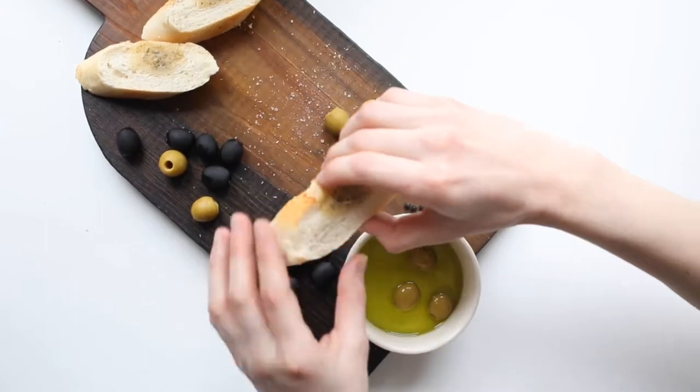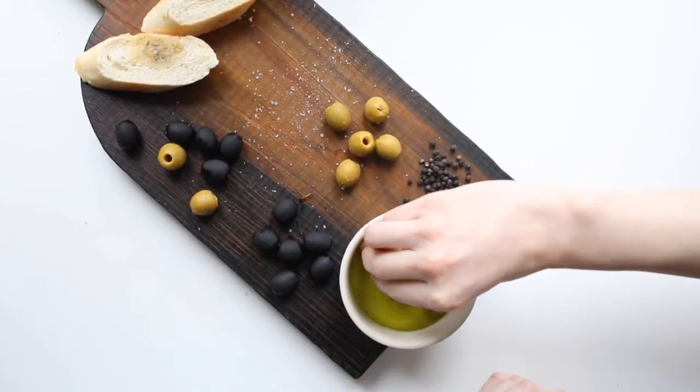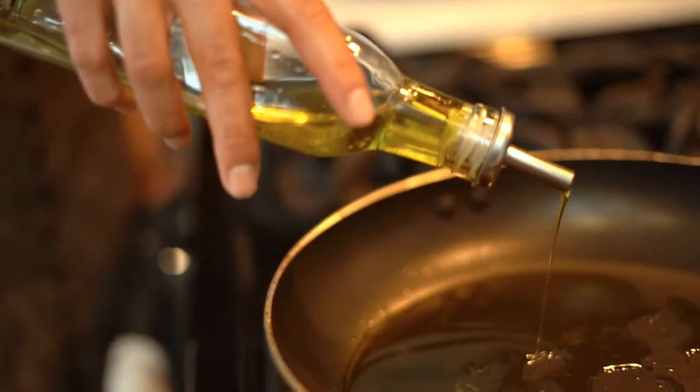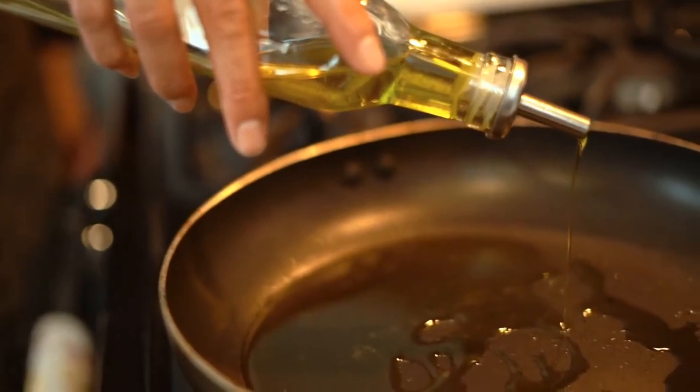Number 12 – Olive Oil. It's a star in the Mediterranean diet for its heart benefits, but olive oil can help you poop too. Olive oil acts as a natural laxative in the body and can help to promote healthy digestion.